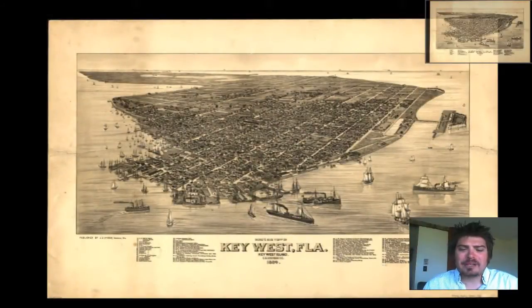Hey guys, Adam Shaw here from Bravera Media Company. Today we have a special treat for you guys. It is a vintage map of Key West, Florida from 1884. It is very detailed and it is a bird's eye map that shows the different buildings, the streets, the ports, the ships, even the vegetation and the landscape. So let's take a quick look and we can see the different details that are in this map.